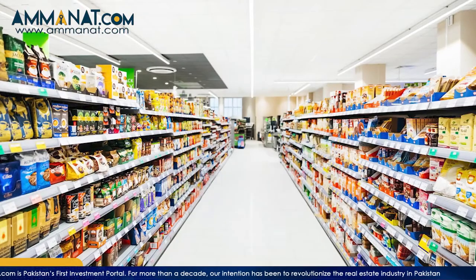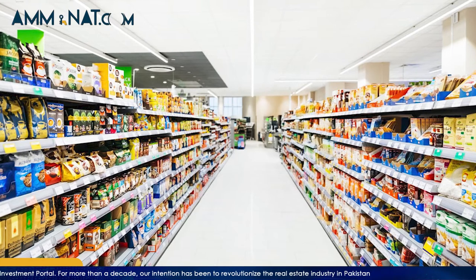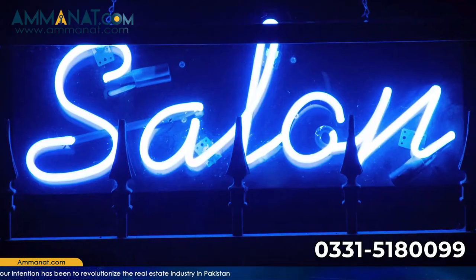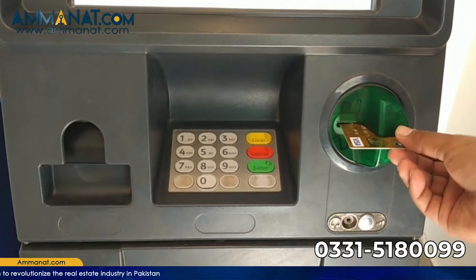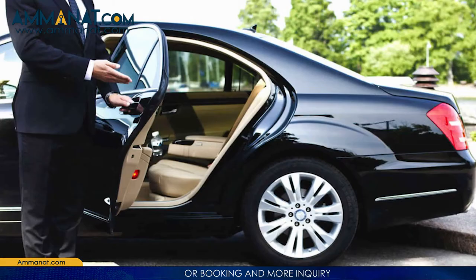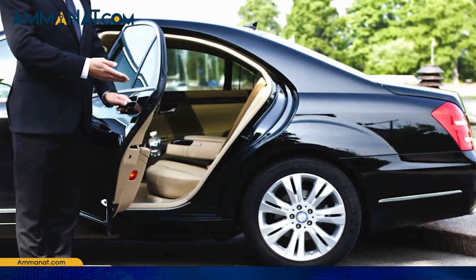Moving towards the general facilities of the overall community, they will provide grocery stores, beauty salon, medical facility, ATM machine, ladies and gents boutique, valet parking, rent-a-car facility, laundry service, and availability of drivers on a hire basis.